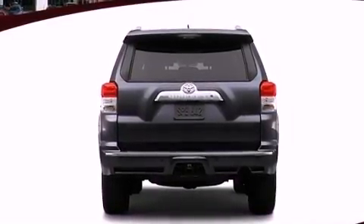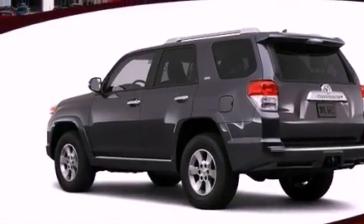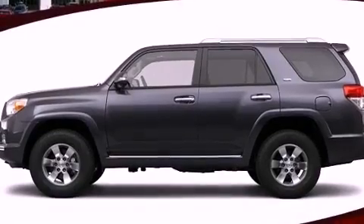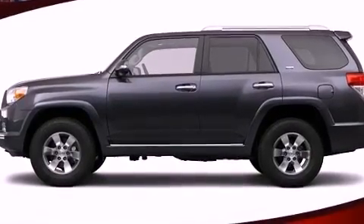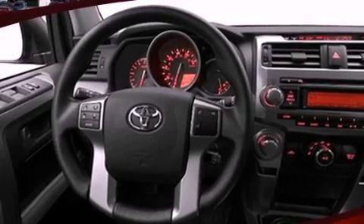The following features are also included: cruise control, full power accessories, a HomeLink feature, an engine immobilizer theft deterrent system, 12-volt power outlets, fog lamps, multi-reflector halogen headlights, an anti-lock braking system, a rear window defroster, and a rear spoiler.